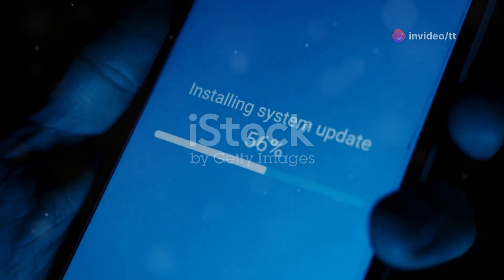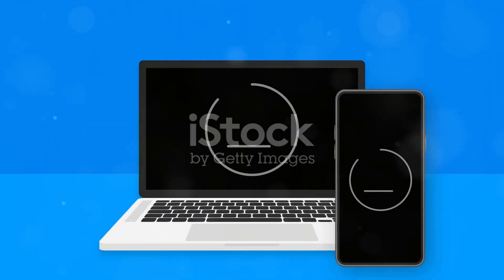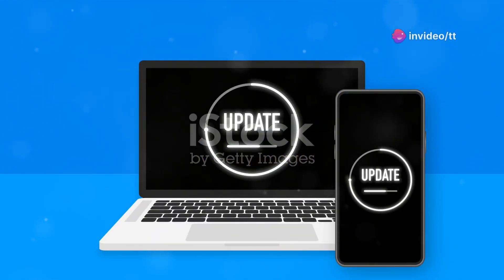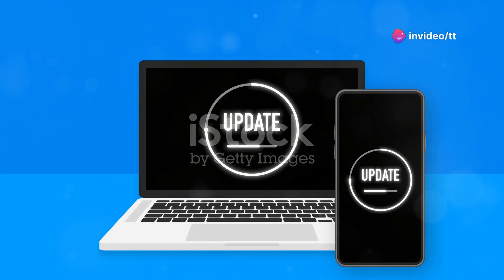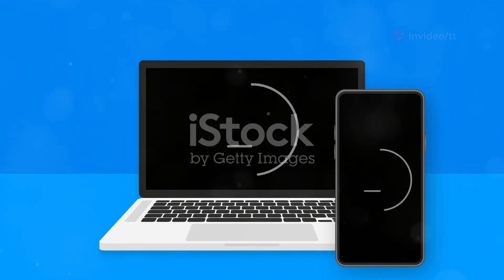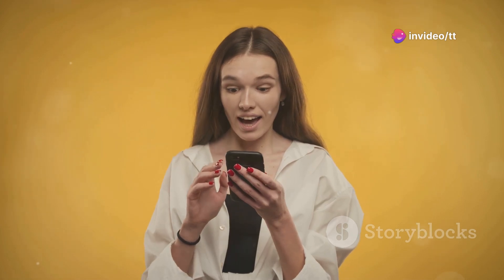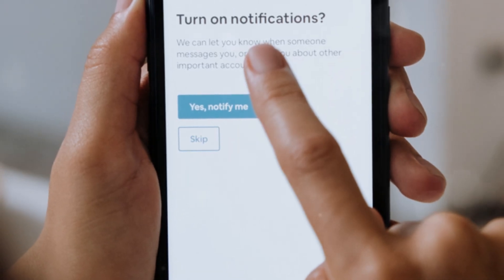The update process is straightforward and user-friendly, guiding you through each step to ensure your device is up to date. Regular updates are essential to maintaining the security and performance of your iPhone, and iOS 18.1 makes this easier than ever. Simply go to your settings, tap on the update notification, and follow the prompts. In just a few minutes, you'll be able to enjoy all the new features.